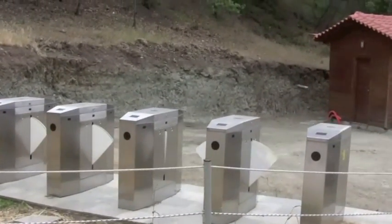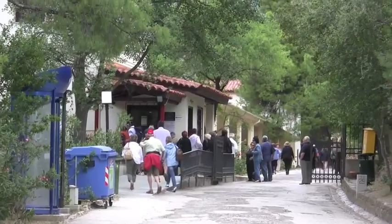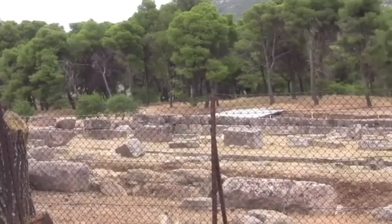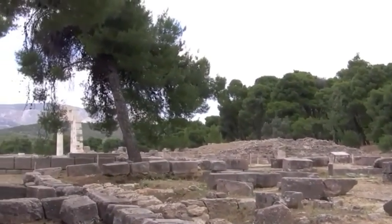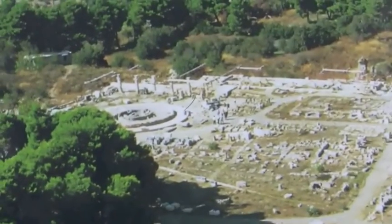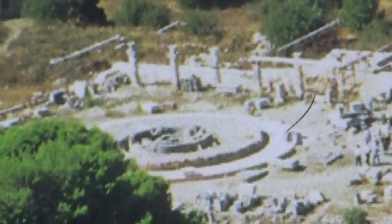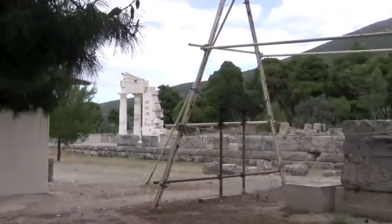They're going to have new fancy entrance gates — kind of look like the turnstiles at the BART station. New ticket booth they're using today. It's a temple to Asclepius, and there was a statue of him inside. He was the god of medicine, whereas Hippocrates was the human founder of medicine. This is what the site looks like today — they're doing some work. And this was a temple to Artemis over here. Modern-day renderings show what it probably looked like a few thousand years ago. A few of the stones in here are original, but the rest are modern recreations.